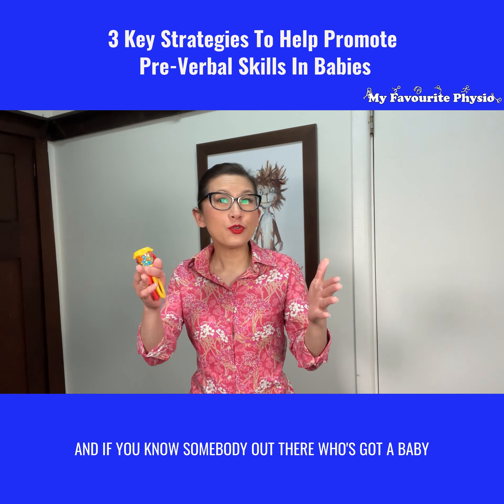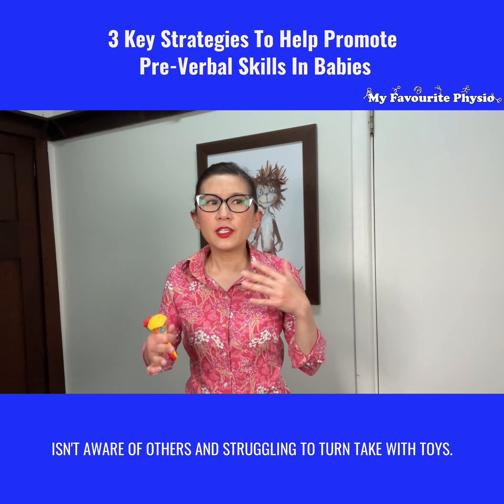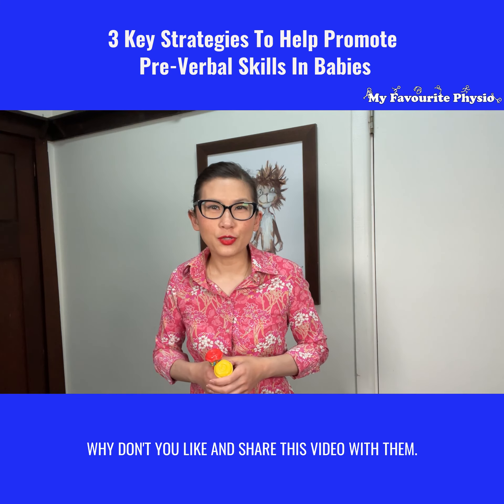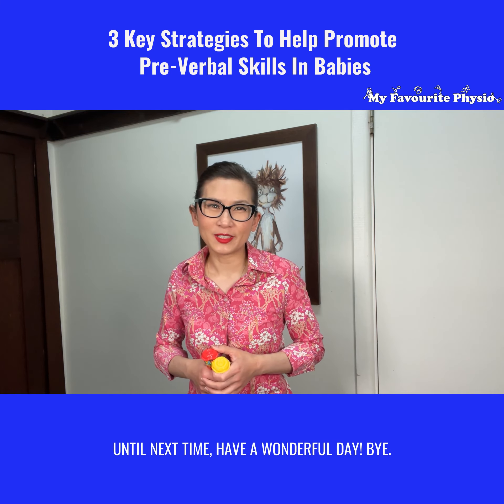02 9790 4233. And if you know somebody out there who's got a baby who doesn't seem to have good eye contact, isn't aware of others, and is struggling to turn-take with toys, why don't you like and share this video with them? Until next time, have a wonderful day, bye!